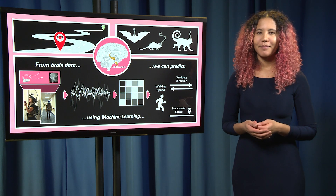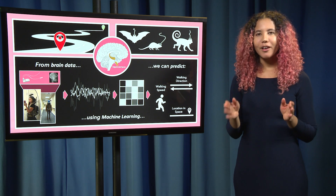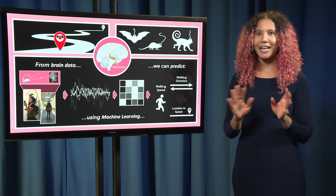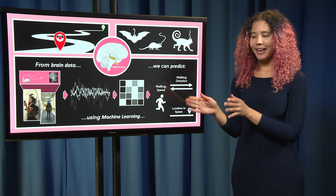Everyone watching this is unique, but I would hazard to guess there's at least one thing that we all have in common. All of us navigated to where we are now. Presumably no one is naturally occurring in whatever room they're currently in — we all made it from point A to point B.